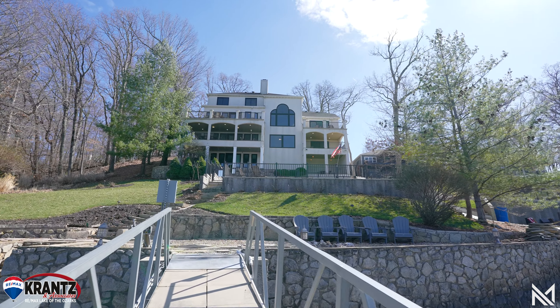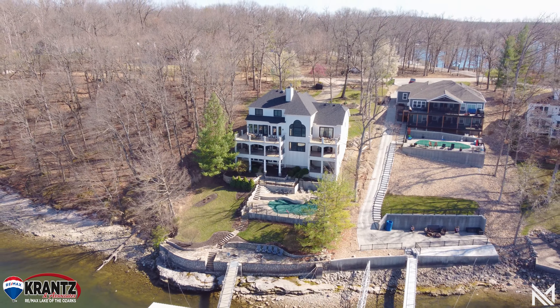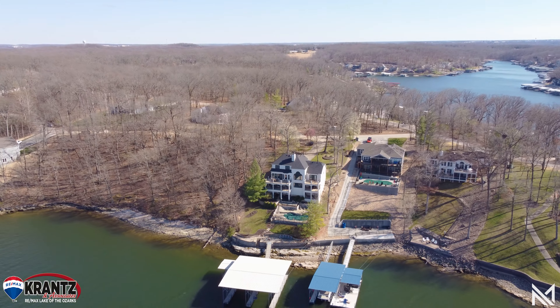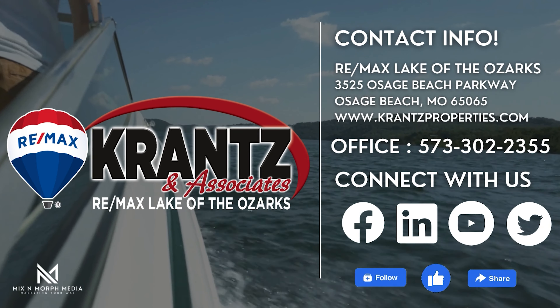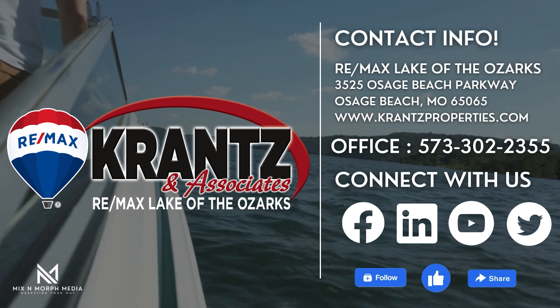For more information about this home, please call Krantz & Associates, REMAX Lake of the Ozarks, 573-302-2355. We'd love to show this magnificent home to you. Thank you.